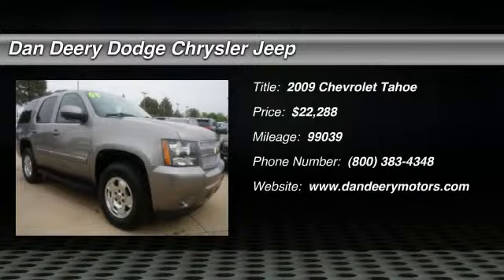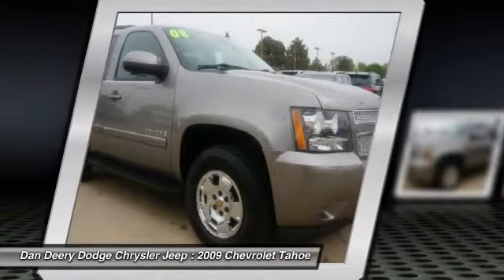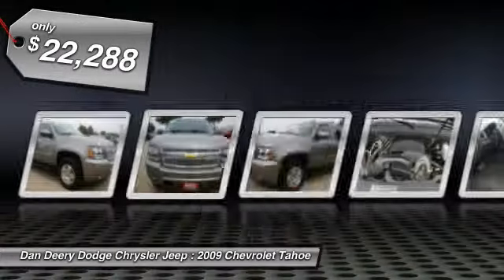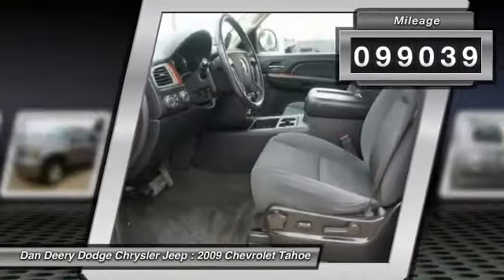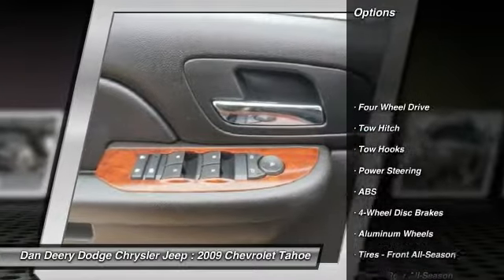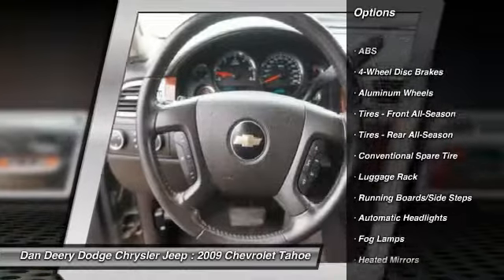Are you interested in a simply outstanding SUV? Then take a look at the stunning-looking 2009 Chevrolet Tahoe. This new car test drive shows it offers cargo space, passenger accommodations, and towing capacity. It's a full-size truck and handles like one, while delivering a good ride and a pleasant interior.